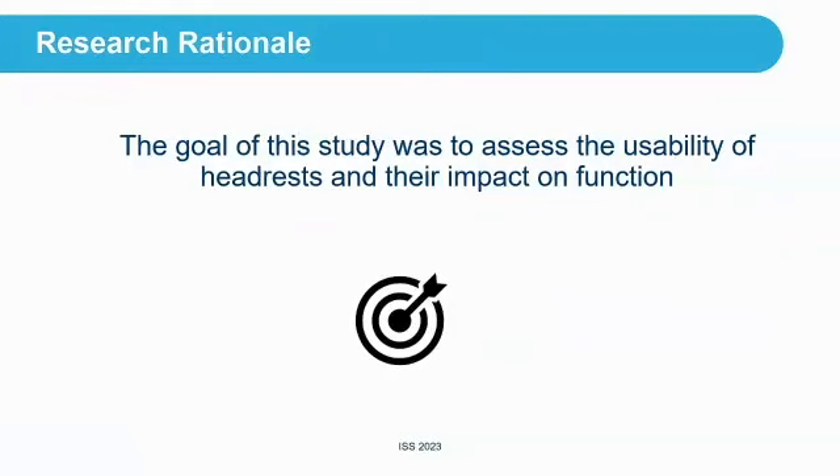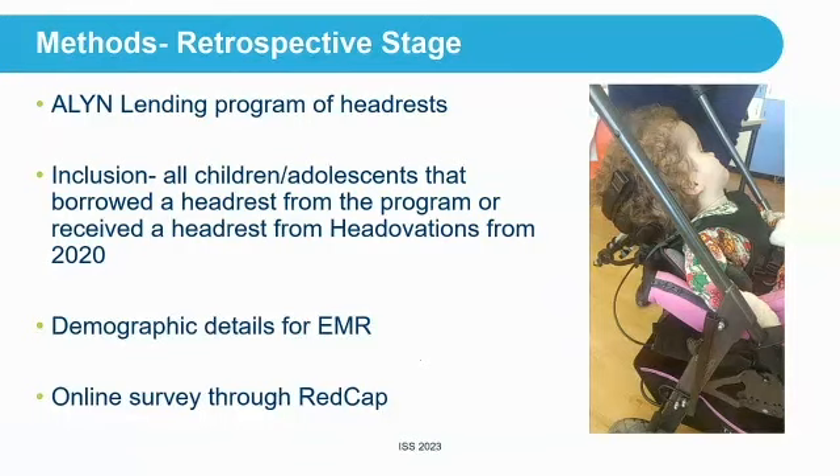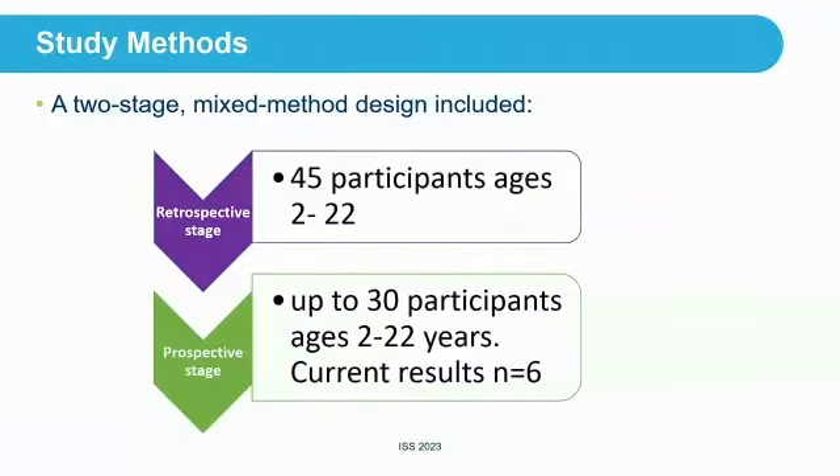We wanted to look at usability and impact on function. There are two stages to this study. I'm going to report on the full retrospective study and the initial data from the prospective. We looked at all participants from 2018 to 2022 — all children who had borrowed a headrest. Demographics came from our electronic medical records, and we sent an online survey through REDCap software so it would be anonymized. Stage one has 45 participants aged 2 to 22; the prospective study will be up to 30 participants, ages 2 to 22, with results for six so far.